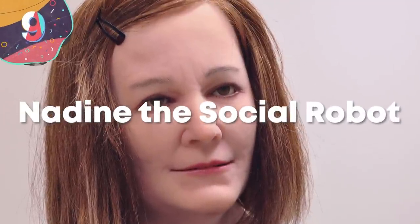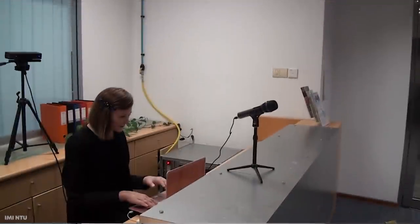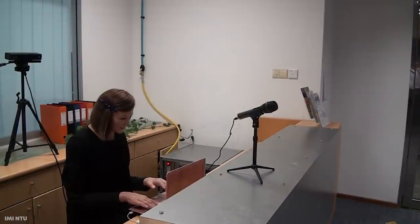Number 9: Nadine the Social Robot. If you're ever feeling alone without anyone to talk to, there's always Nadine. Built by scientists at Nanyang Technological University in Singapore, Nadine was built to be a socially intelligent, human-looking robot with her own built-in personality, mood, and emotions — all great, as long as she's not in a bad mood. Her human creator, Nadia Thalman, feels strongly that one day social robots like Nadine will play a more prevalent role in our everyday lives.